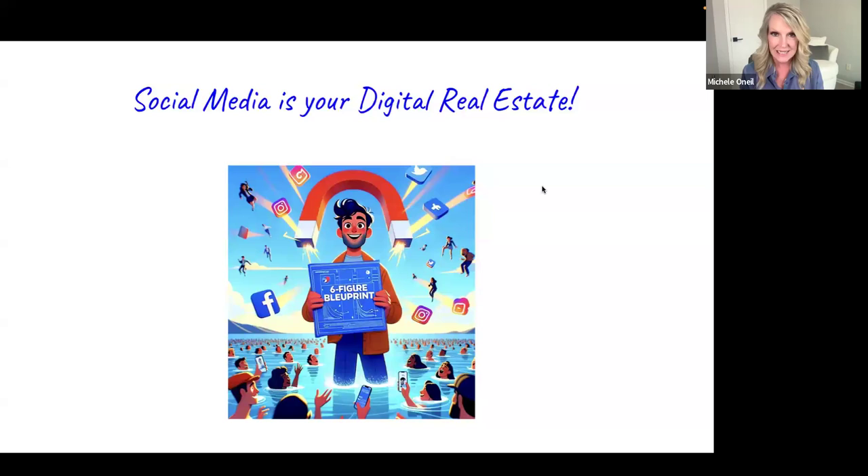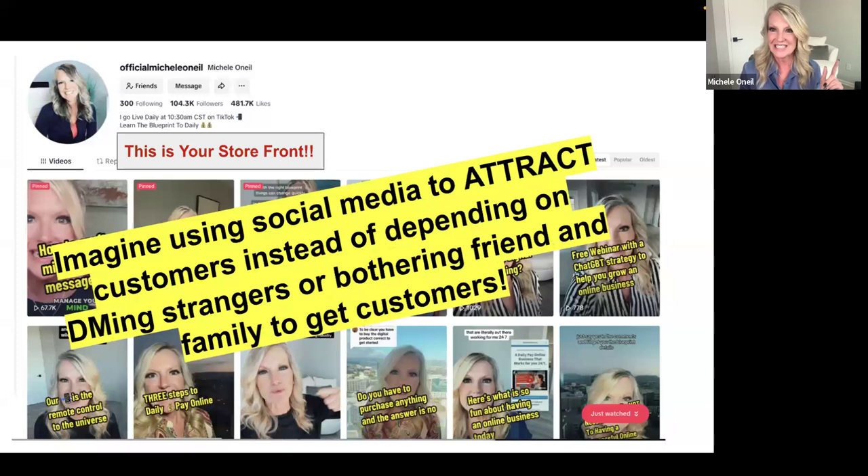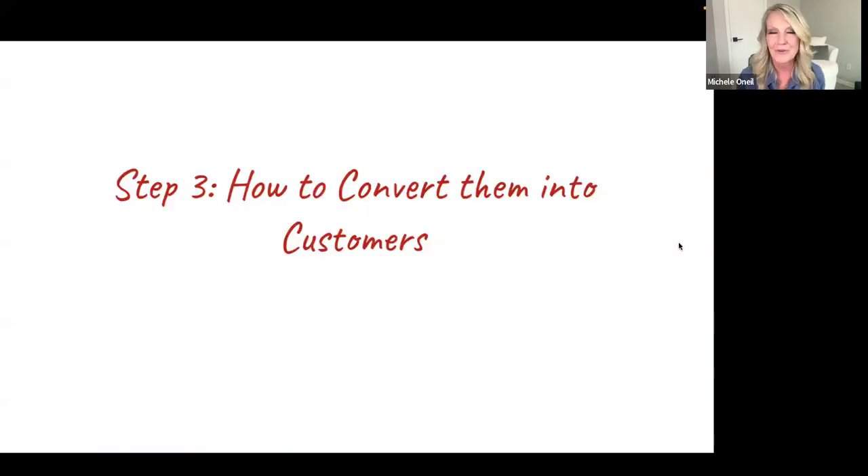We need to become a magnet to our perfect customers on social media. Think about how many times you've scrolled past videos. Once you learn how to stop the scroll of your perfect customer — by knowing who they are and using social media strategically — you no longer have to depend on friends and family to make money. You don't have to DM people, friend-request people, or slide into DMs. You use social media to attract customers to you. We treat social media like our storefront — that's attraction marketing.